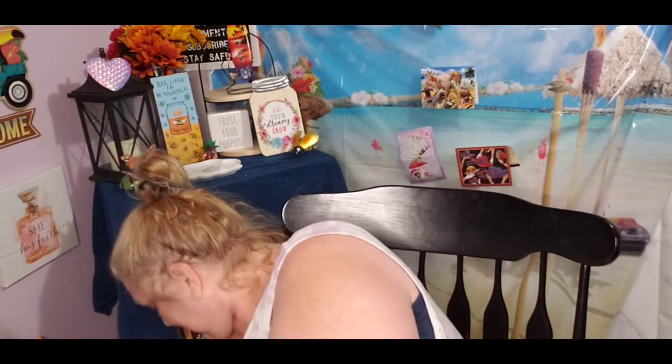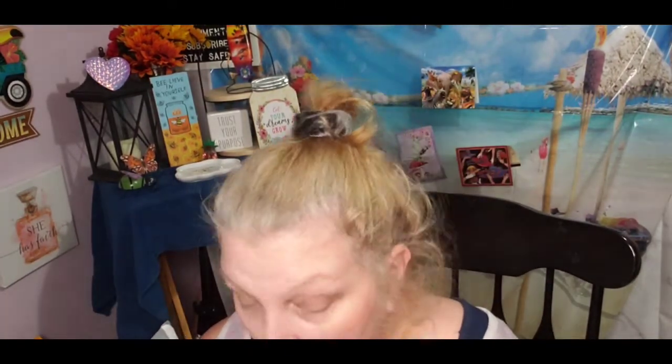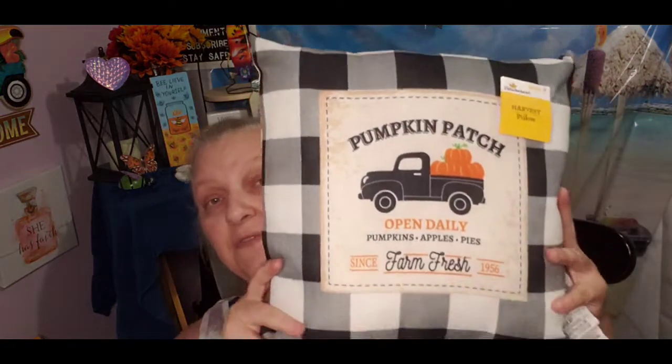Family Dollar does sell some Dollar Tree items at our store. Moving on to Walmart — our Walmart doesn't have a lot of fall out yet, but they did have fall pillows. There's one with a black truck that says 'Pumpkin Patch open daily, pumpkins, apples, pies, farm fresh since 1956.' It's put out by Celebrate, just says harvest pillow — they were $5.94.